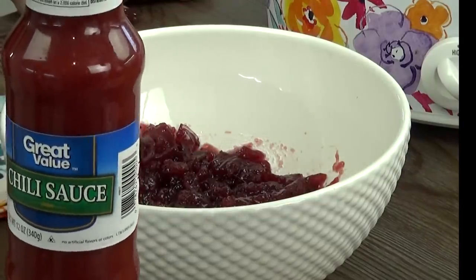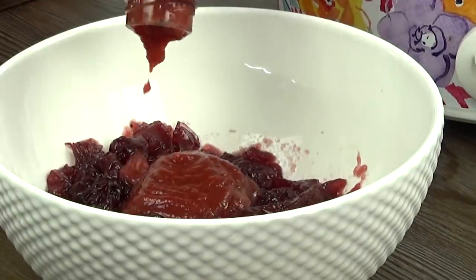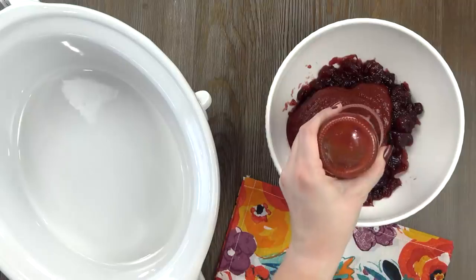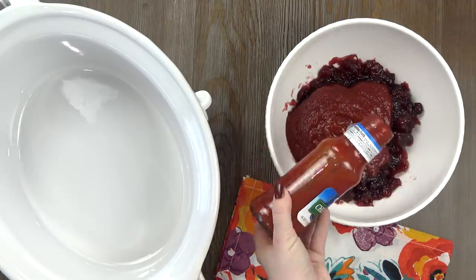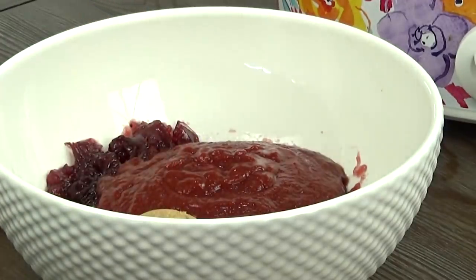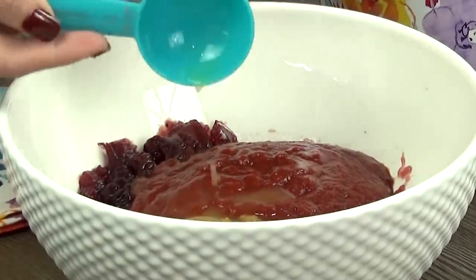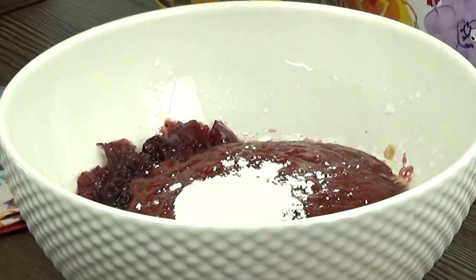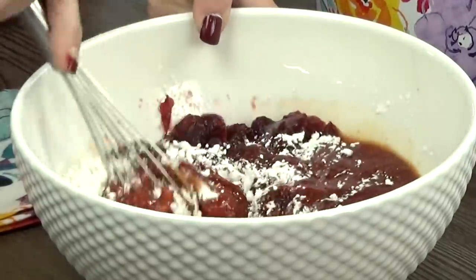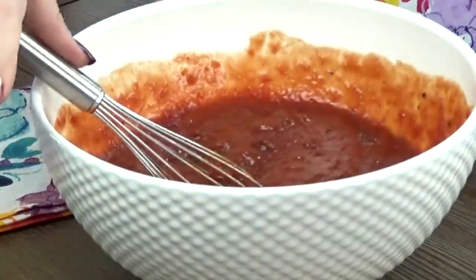Next comes the chili sauce, and I'm going to pour in this entire bottle. I know that might sound a little crazy, but I'm going to be making a lot of meatballs. Even though it says chili sauce, it's really not spicy at all. I'm adding one tablespoon of brown sugar, then two tablespoons of orange juice, followed by two tablespoons of cornstarch. I'm working with frozen meatballs for this dish and I don't want them to make my sauce really runny, so the cornstarch will help thicken it up. I'm going to whisk this all together and set it to the side.